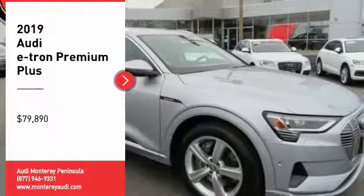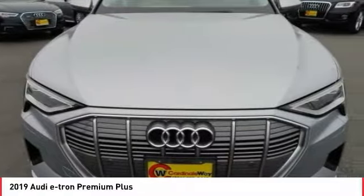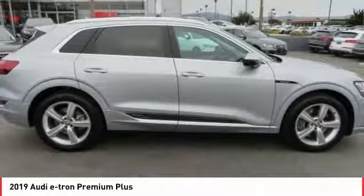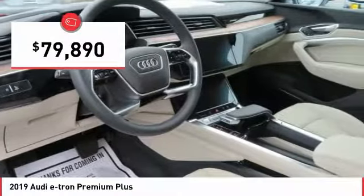Looking for the right vehicle? Check out the 2019 Audi e-tron. The Audi e-tron is an electric crossover that's just the right size for all your driving needs. Loaded with interior technology features, the e-tron will remind you that you're in a cutting-edge vehicle and is priced below $80,000.